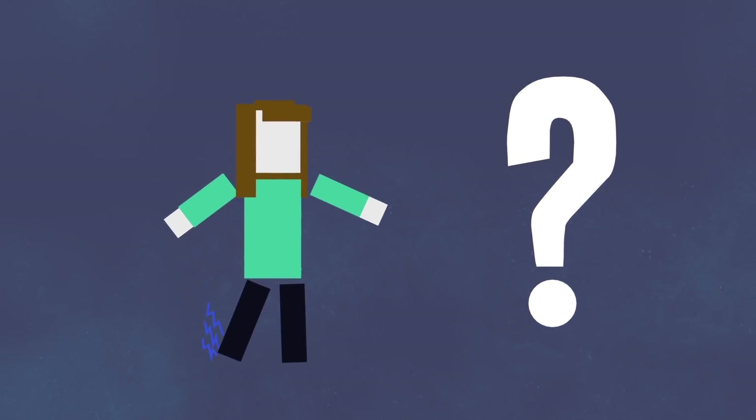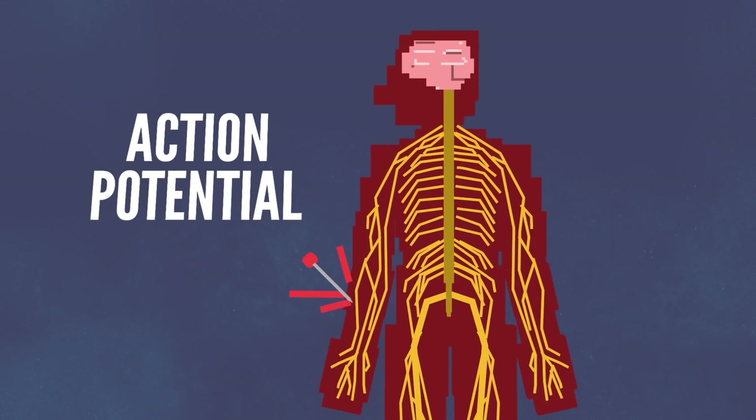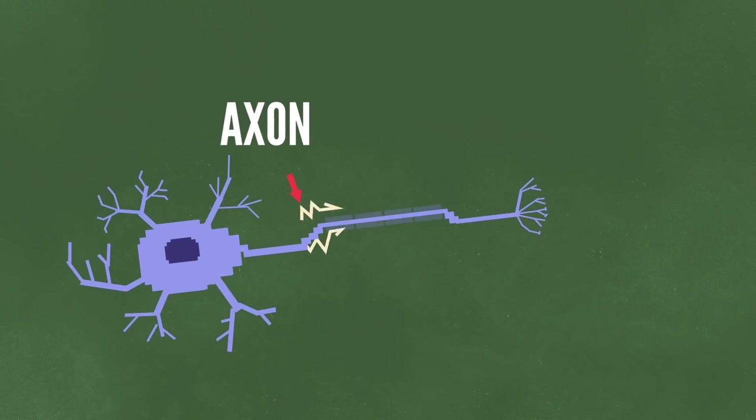Well, to answer this question, let's take a closer look at the nervous system. When a stimulus reaches a nerve cell or neuron, it triggers something called an action potential. This electrochemical signal travels down the axon of the nerve system and then gets carried over to its neighboring neurons